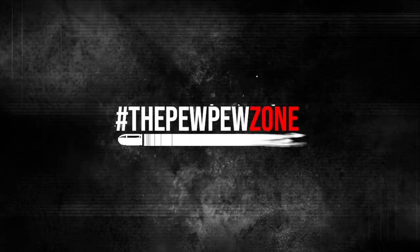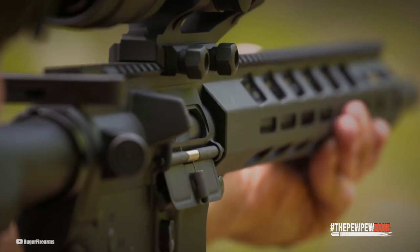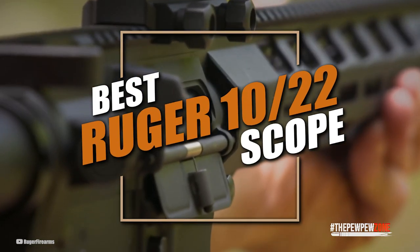Welcome back to the Pew Pew Zone. This is your host, Mike. Today I'll talk about the best Ruger 10-22 scopes.